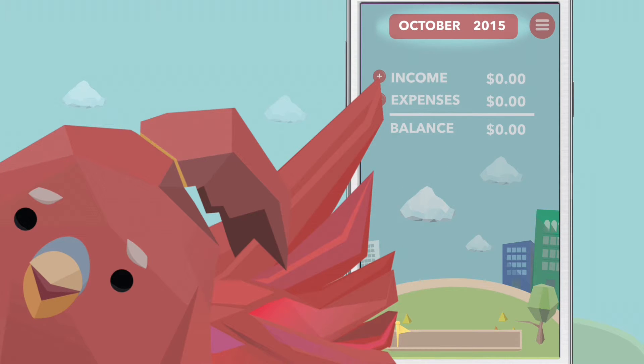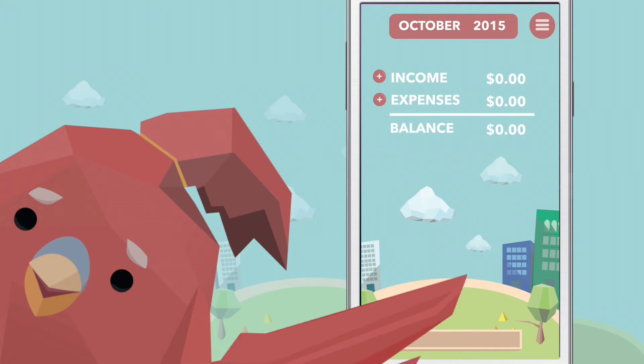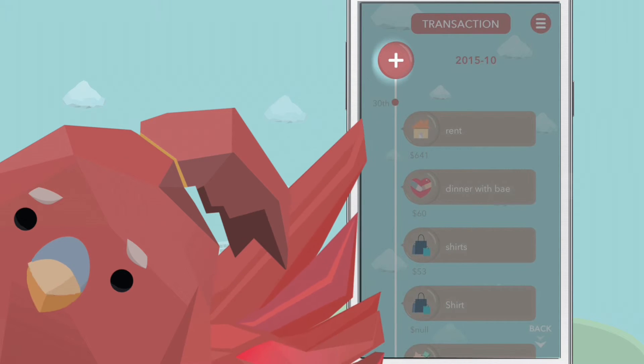Select date, month and year here. Add income and expenses here, or you can swipe down and show the transaction timeline. You can also add transactions here.